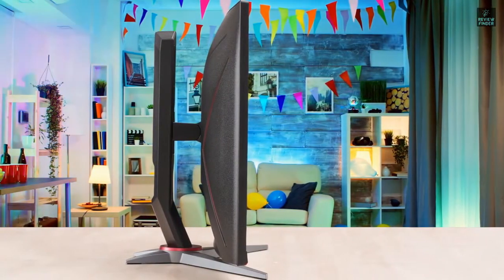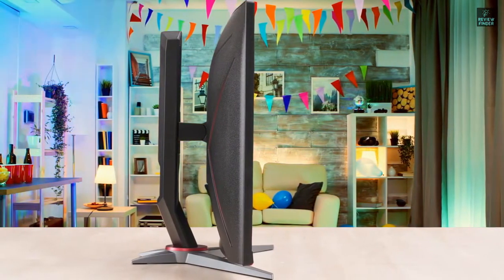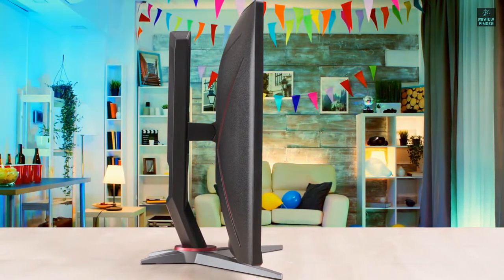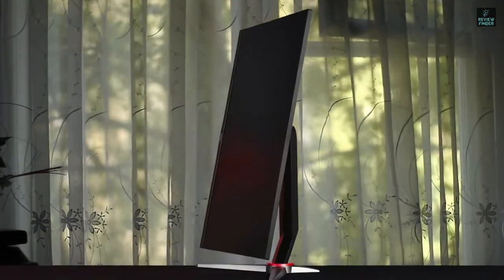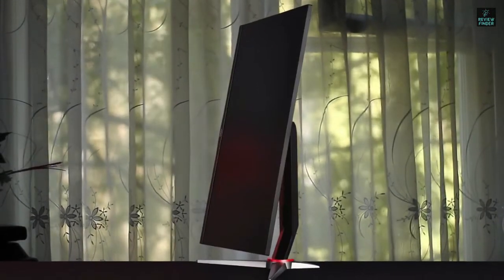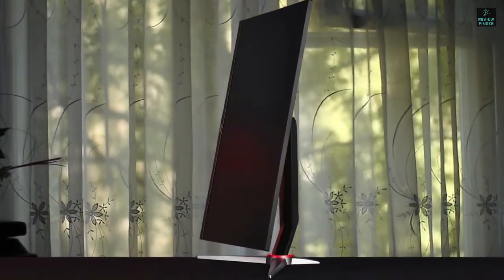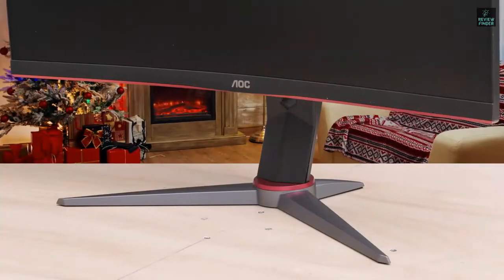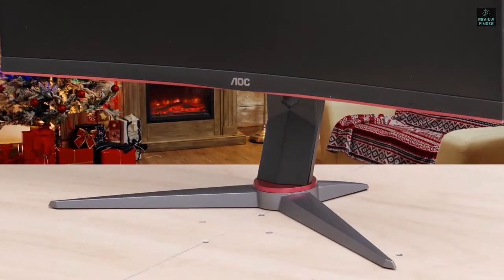This monitor rocks a 27-inch in-plane switching panel with full HD resolution of 1080p, a maximum brightness of 300 nits, a native contrast of 1000 to 1, and an 8-bit color depth for an extra vivid appearance. To my surprise, it managed to reproduce 126% of the sRGB color gamut to deliver ultra-pleasing visuals.